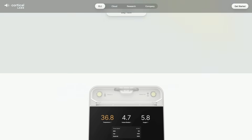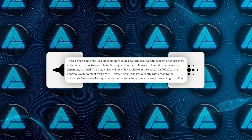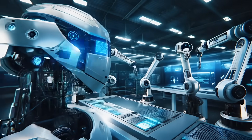Cortical Labs revealed the CL1 at an event in Barcelona on March 2, 2025, and they say it's going to revolutionize everything from drug discovery to disease modeling to how we might build future robotics and automation systems.